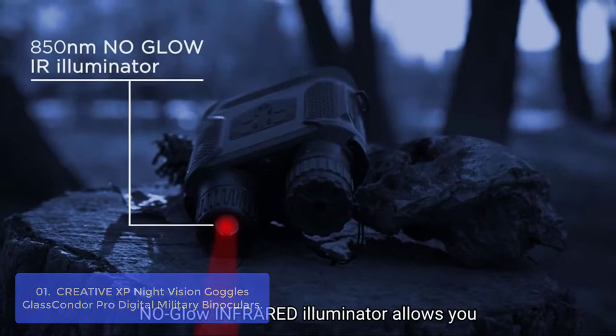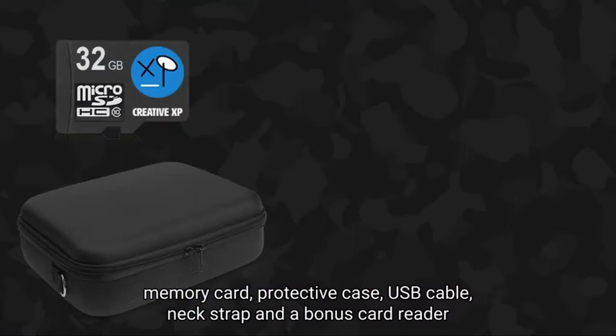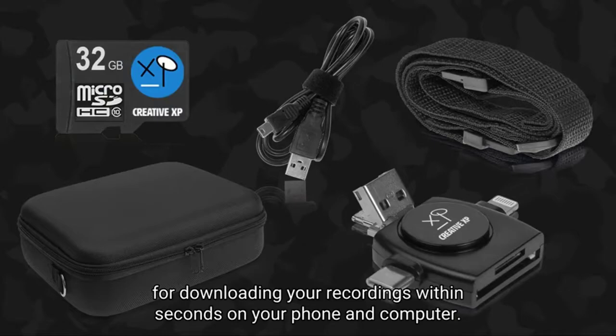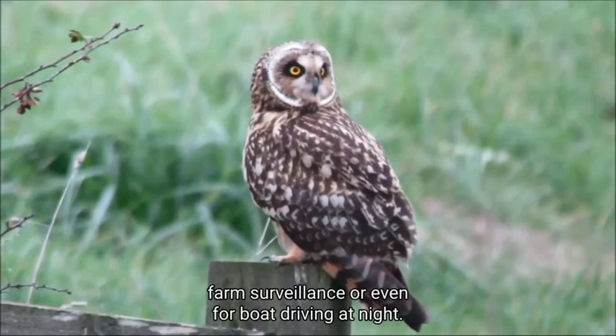These night vision binoculars for hunting and security feature a 4-TFT screen with digital zoom, allowing you to view crystal-clear photos and videos in an instant. Whether you're spotting nighttime wildlife, hunting coyotes, or protecting your home, this night vision scope is the perfect addition to your tool belt. Unlike other night vision binoculars that can't give you eye-quality visibility without ambient light, these goggles feature an infrared illuminator for full pitch black vision.